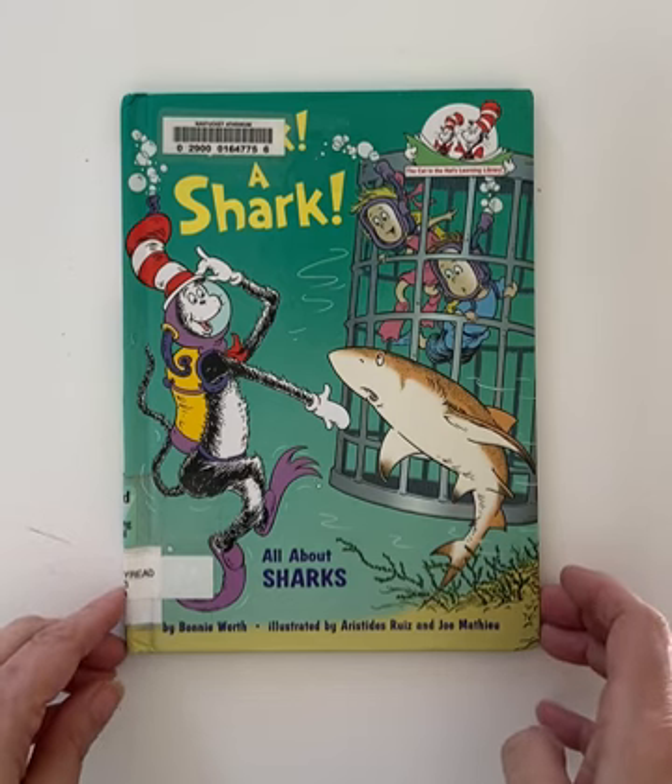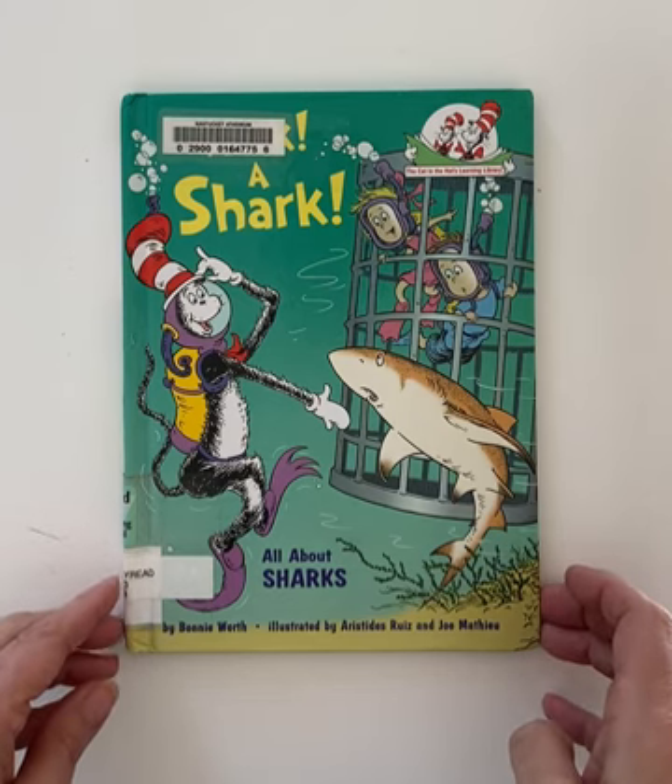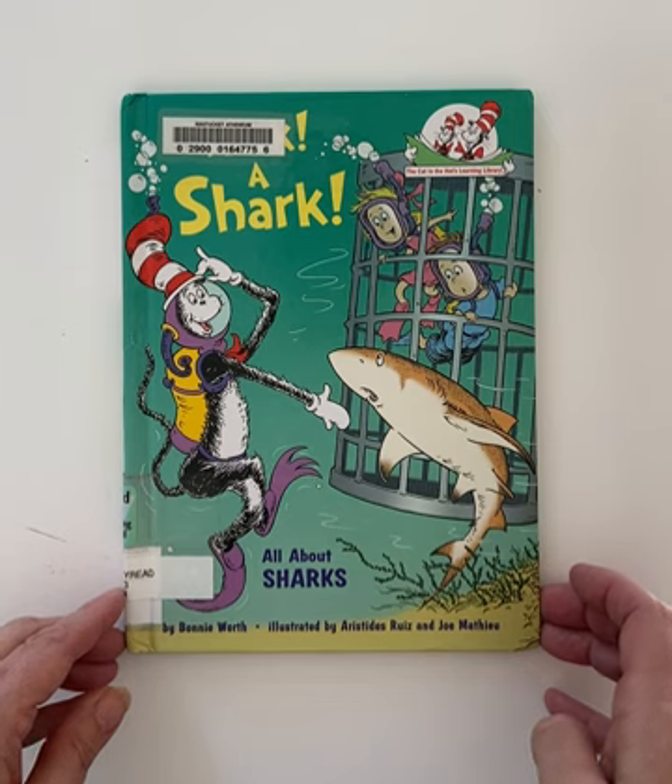Hark! A Shark! All About Sharks by Bonnie Worth, illustrated by Aristes Ruiz and Joe Mathieu.